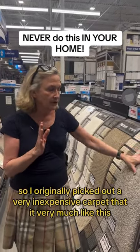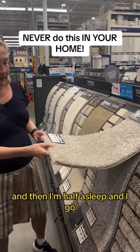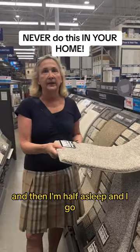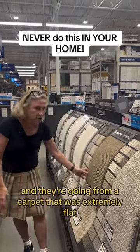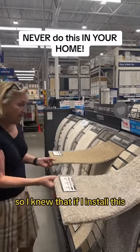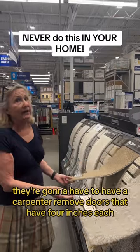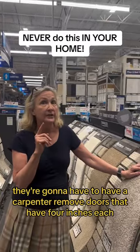I originally picked out a very inexpensive carpet, very much like this. Then I'm half asleep and I go, oh my God, there's nine doors. They're going from a carpet that was extremely flat, so I knew that if I installed this, they're going to have to have a carpenter remove doors that have four hinges each.